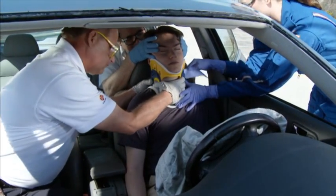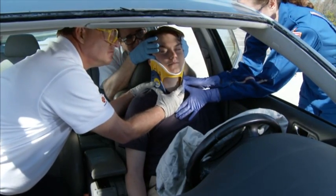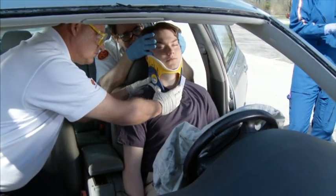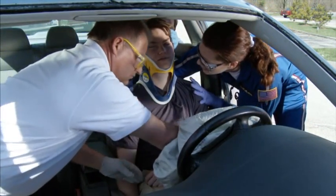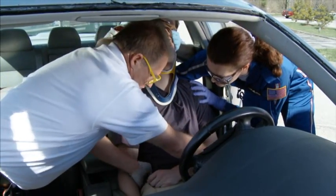After application of the cervical collar, the second provider, if not previously completed, opens the door the patient will be extricated through, while the third provider supports the patient's upper torso. The second provider then controls and moves the patient's torso, while the third provider controls and moves the patient's pelvis and legs.